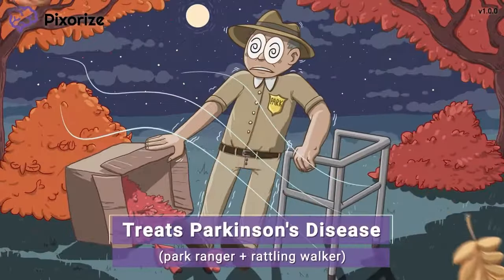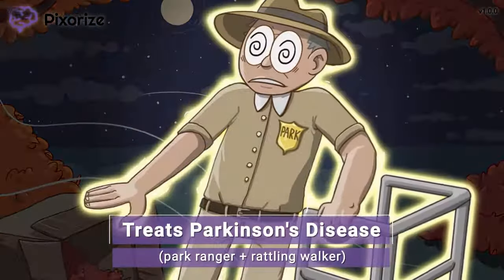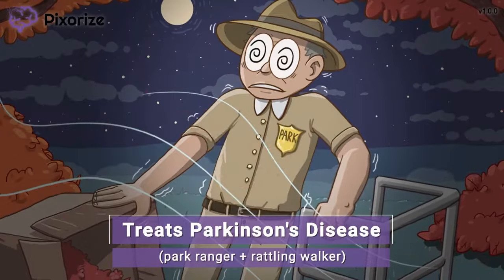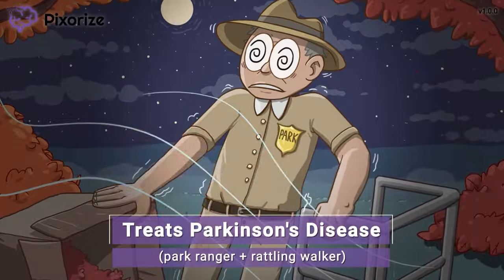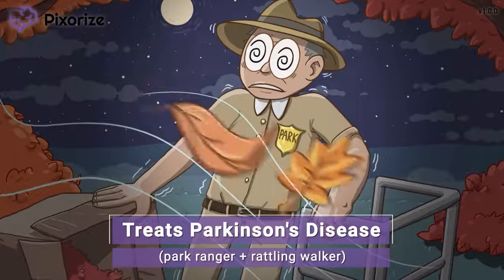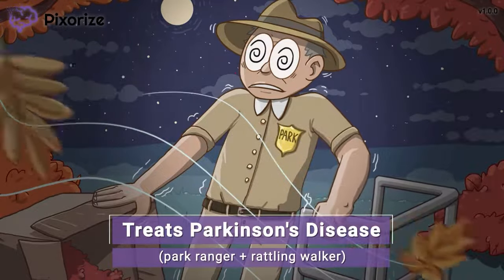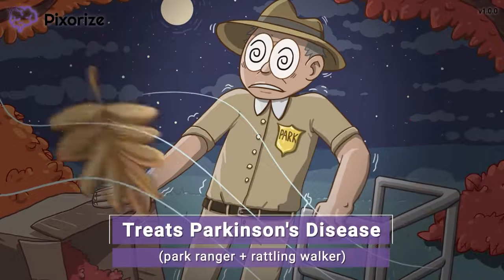The park ranger with his rattling walker is our symbol for Parkinson's disease — park ranger for Parkinson's — and the rattling walker helps you remember that Parkinson's disease often causes gait instability and tremors. Levodopa and carbidopa are currently the most effective treatments for Parkinson's disease, which is caused by low dopamine levels in the brain, so these drugs work by increasing dopamine as we talked about earlier.